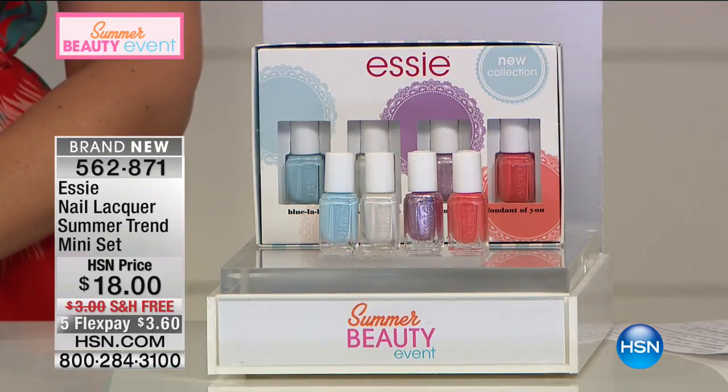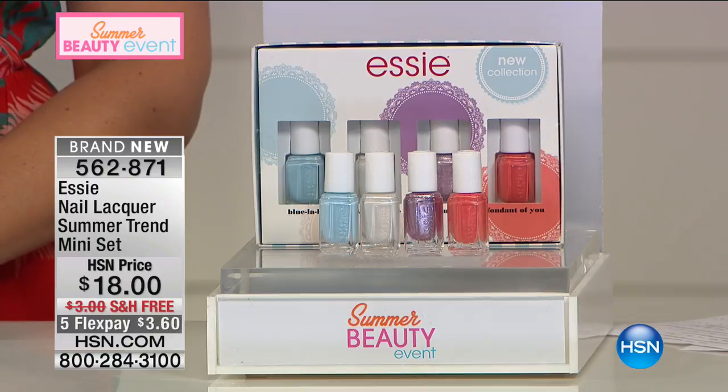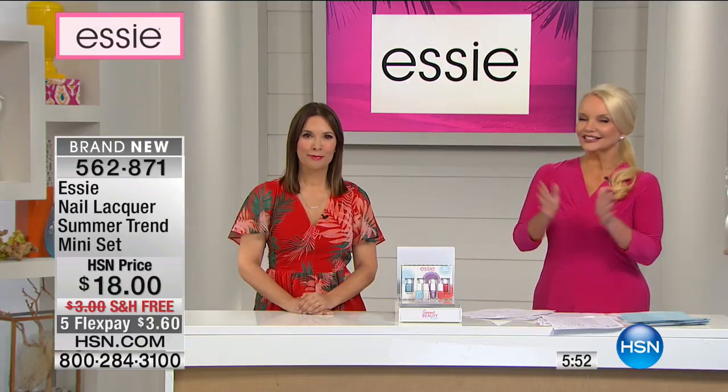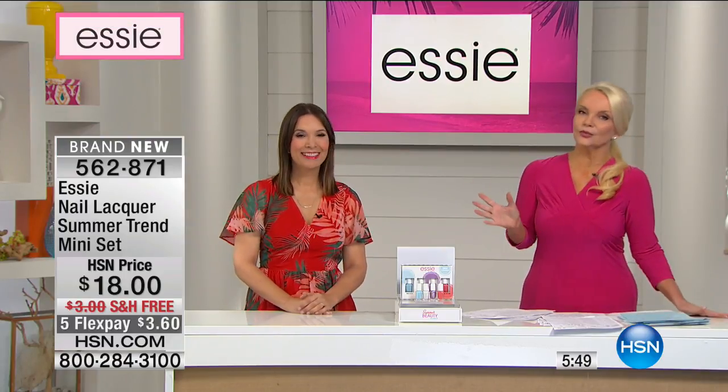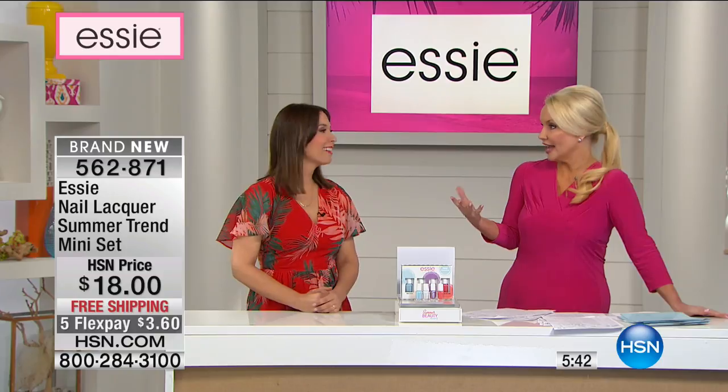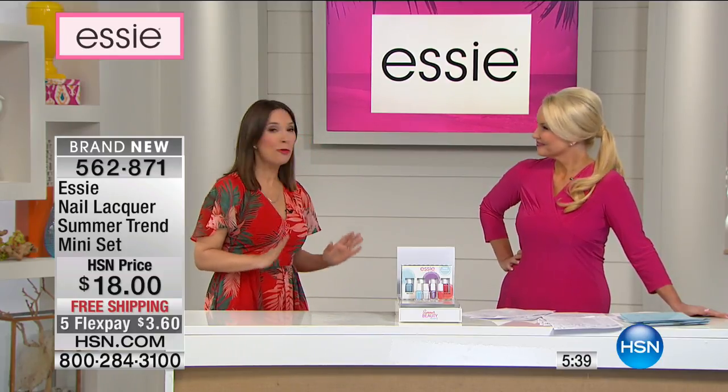We have colors on our hands and on our feet, and we're going to give you the opportunity to get a beautiful travel companion. It's kind of like going to Paris with the first set from Essie — our summer trend mini set — and we're doing it for $18 with free shipping. When you think of summer travel, you want to think of different ways to have fun with color. These brand new colors are exclusive for summer 2017 and won't be available after this.